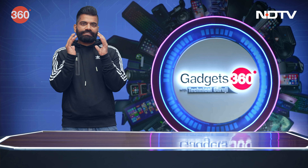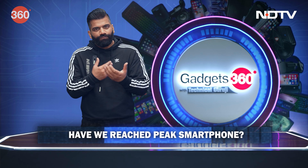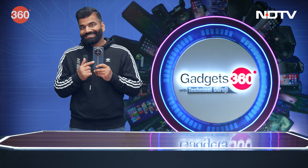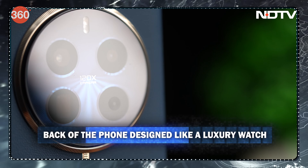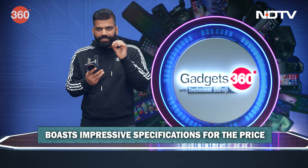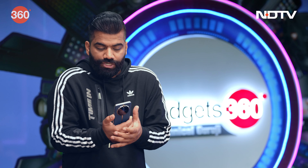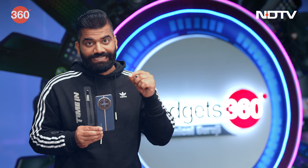For the top story of this week I have a smartphone — and while smartphones typically share the same basic set of features, this one is a bit different. What I have is the realme 12 Pro Plus, designed uniquely — it feels like a luxury watch. It packs really powerful specs, especially in terms of the camera, and the design is very unique. Let's experience it as a package.